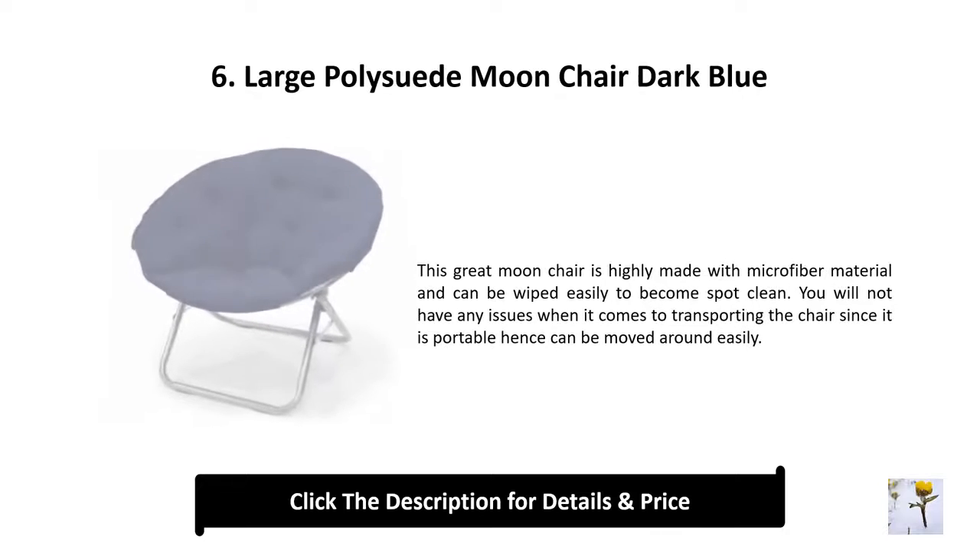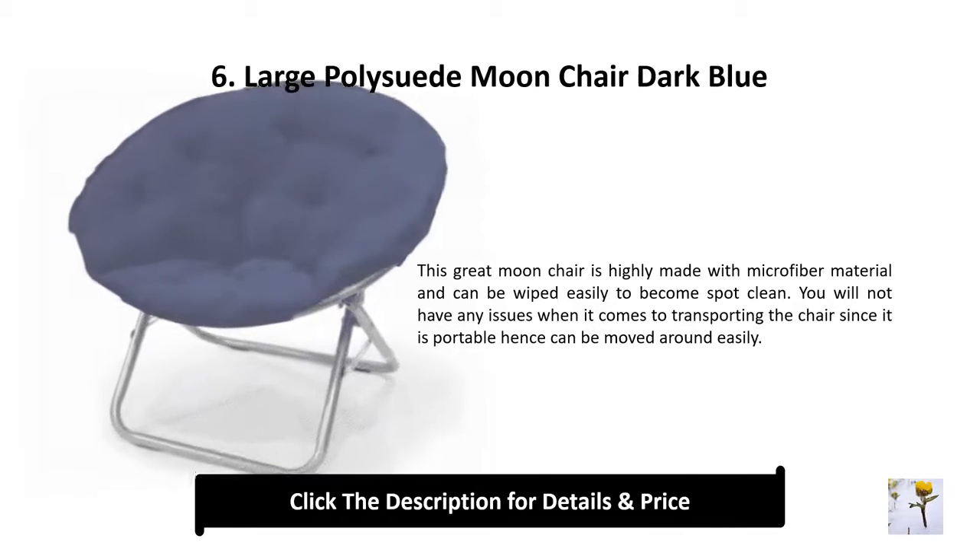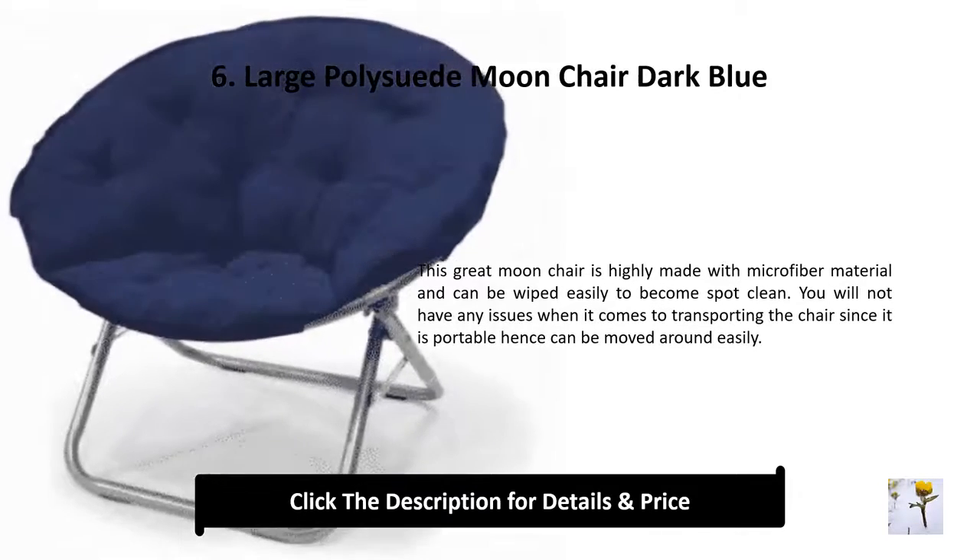Number 6: Large poly suede moon chair, dark blue. This great moon chair is highly made with microfiber material and can be wiped easily to become spot clean. You will not have any issues when it comes to transporting the chair since it is portable and can be moved around easily.